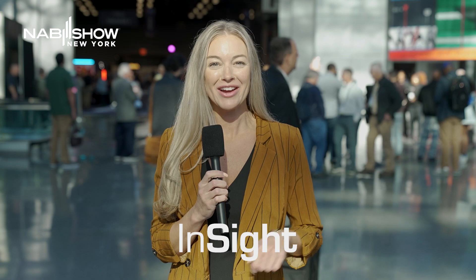Join thousands of content economy professionals spanning broadcast, media, and entertainment right here at NAB Show New York. Joining me is Jesse of Multidine.